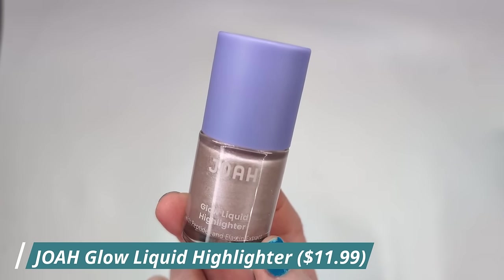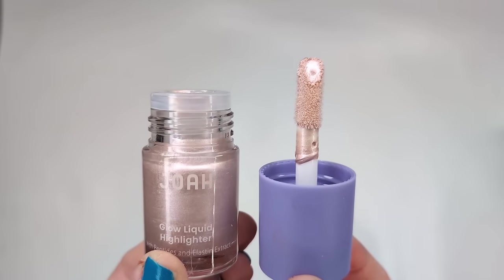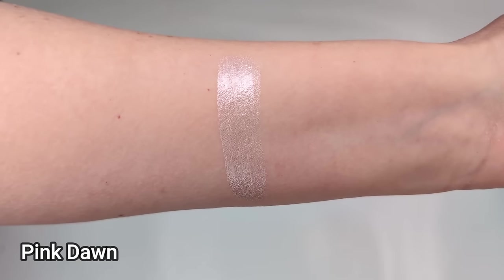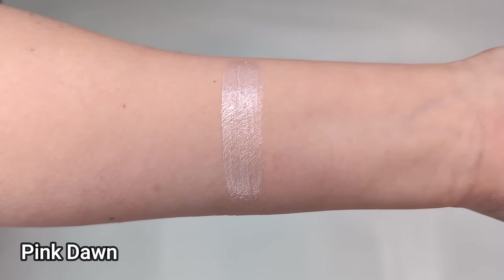Joah's Glow Liquid Highlighter is so good. I spotted it at CVS and thought it reminded me of the Rare Beauty Highlighters — and it truly is such a similar formula, I would hands down call this a dupe. I have it in Pink Dawn. It has almost a serum-like texture and it's really reflective and pearlescent without too much glitter. When I apply this, I'm not seeing glitter particles, just this incredible sheen on my skin. Because it's so thin and lightweight it really just sinks right in — very similar to the Rare Beauty Highlighters, and much more affordable.